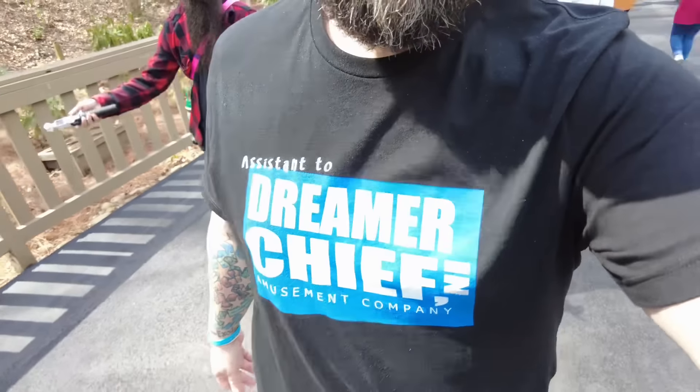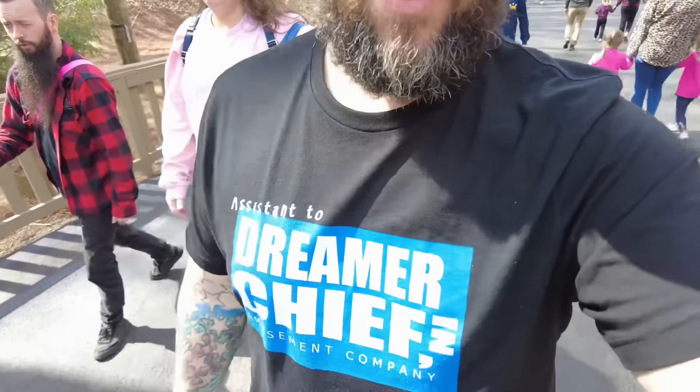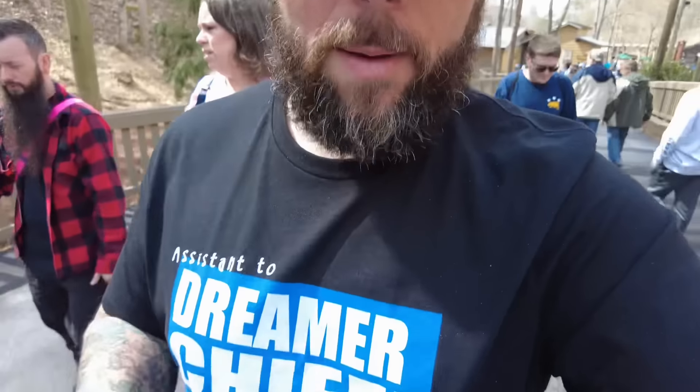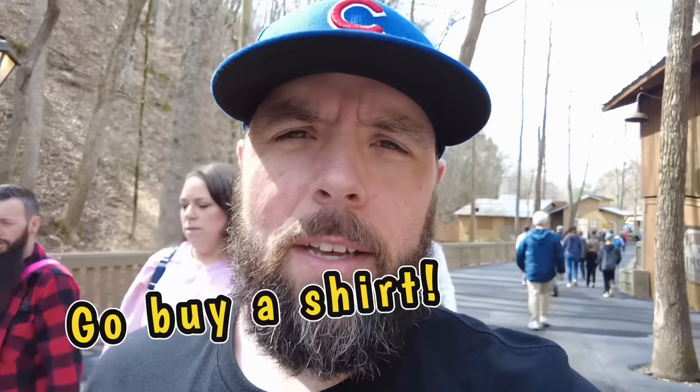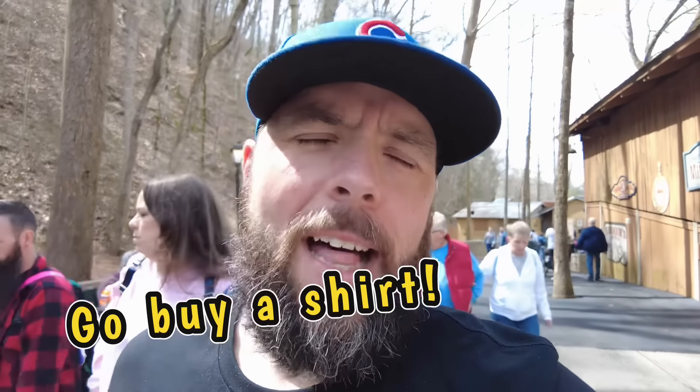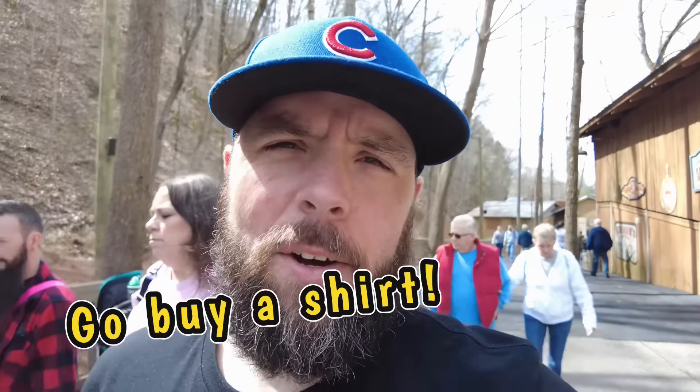I want to show you guys my shirt. If you don't know, Dolly Parton's official title here at Dollywood is 'Dreamer in Chief.' So I took the Dunder Mifflin logo from The Office, kind of changed it up, reworded and redesigned it to say 'Dreamer in Chief,' and it says 'Assistant To' and 'Amusement Company' across the bottom. I'll drop a link if you want one — I made them, easy peasy.